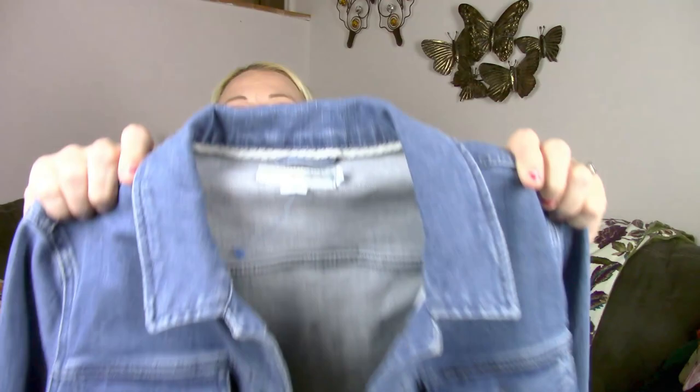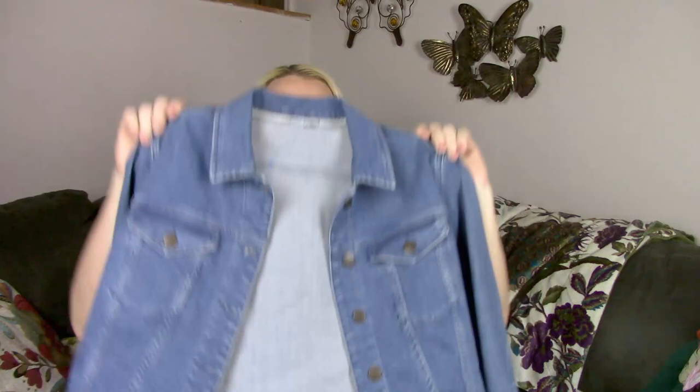This is a size 10 Bowdoin — it's just a denim jacket. I've never seen a Bowdoin denim jacket before; obviously I knew they had to exist. That was $5.75.